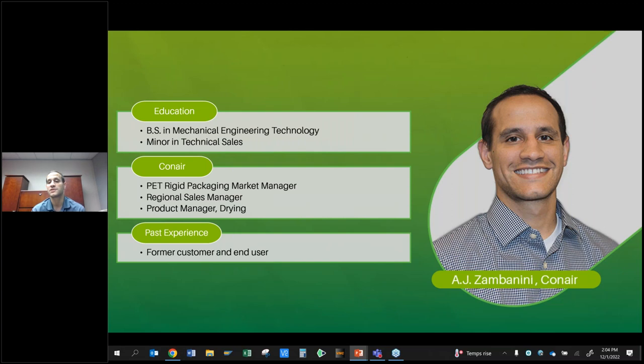From there, I became a regional sales manager here — I covered Pennsylvania, New York, Ohio, Kentucky, West Virginia, and Indiana: a big plastics portion of the nation. Now I am the drying product manager, which means I'm in charge of new products, product sustainment, application, and how we actually move our drying products forward, and of course, training like what we're doing today.